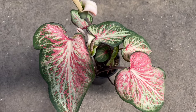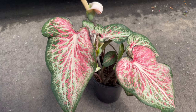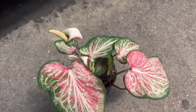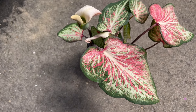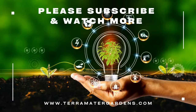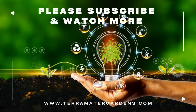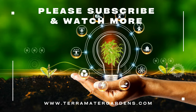Caladium Candyland pairs well with a variety of shade-loving companion plants, adding texture and color to shaded garden beds and containers. Consider combining Candyland with other tropical plants like ferns, hostas, and begonias to create lush, tropical-inspired landscapes. Its vibrant foliage also provides a striking contrast to darker foliage plants like coleus and impatiens, adding visual interest and depth to shaded areas.